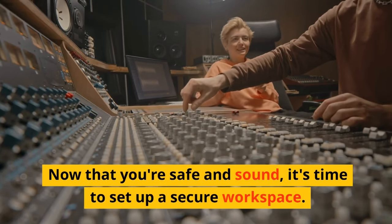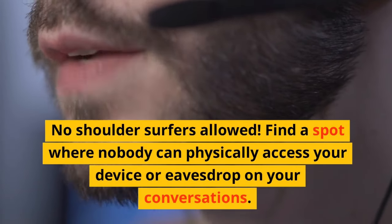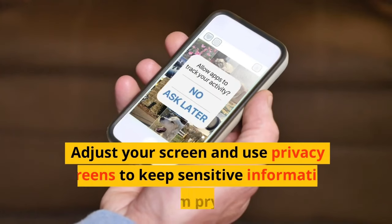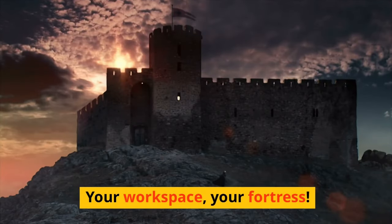Now that you're safe and sound, it's time to set up a secure workspace. No shoulder surfers allowed. Find a spot where nobody can physically access your device or eavesdrop on your conversations. Adjust your screen and use privacy screens to keep sensitive information away from prying eyes. Your workspace, your fortress.